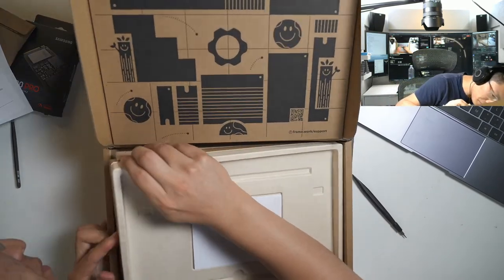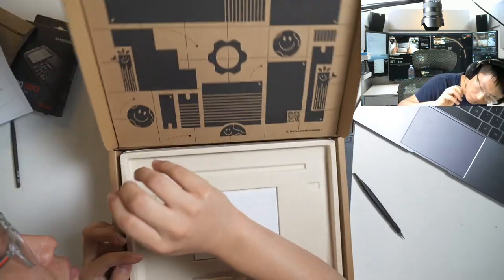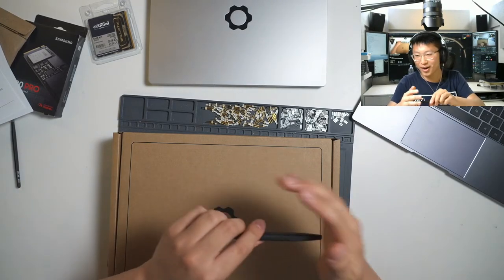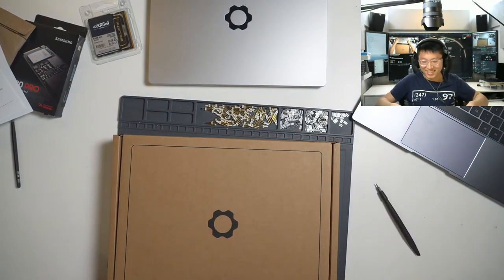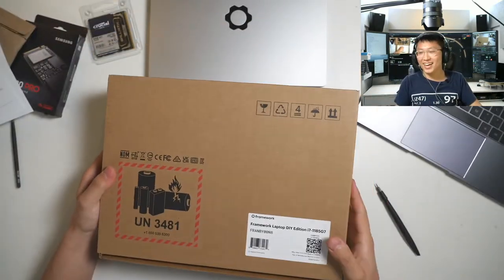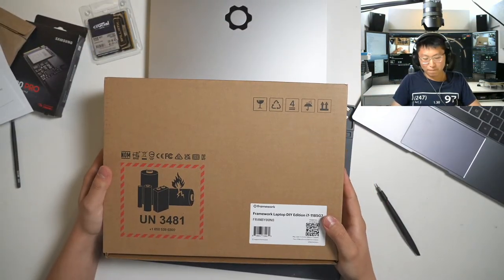The problem with that tool is there's a spudger on the other end, so if you use the palm method it's going to dig into your palm. iFixit's tools, for example, have that spinny cap — that's the prime feature. I love that.